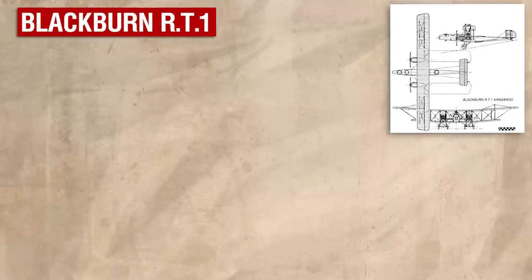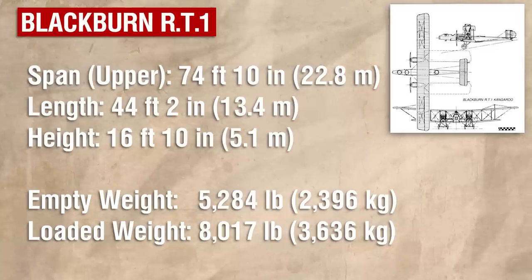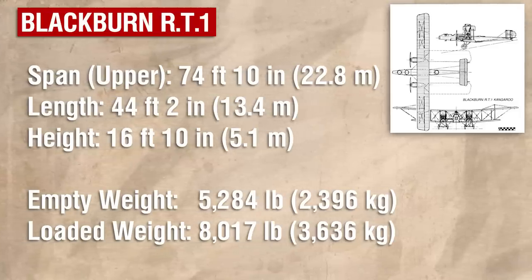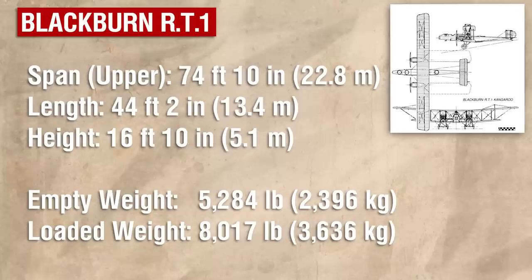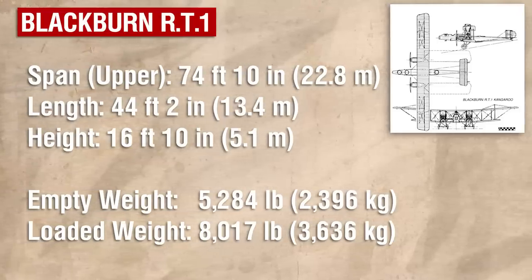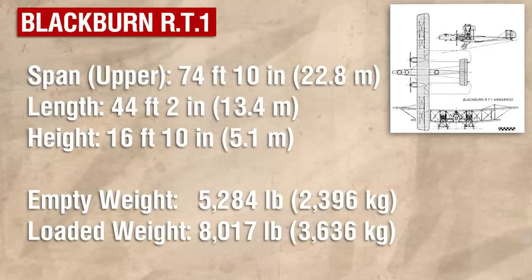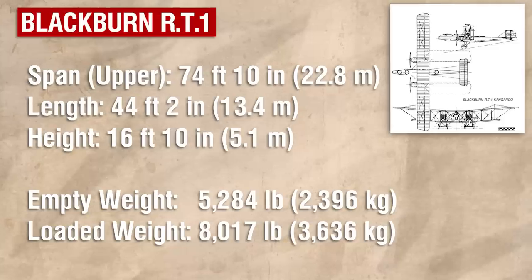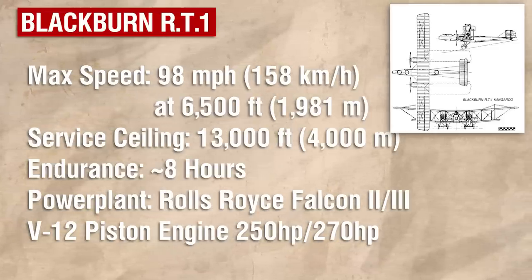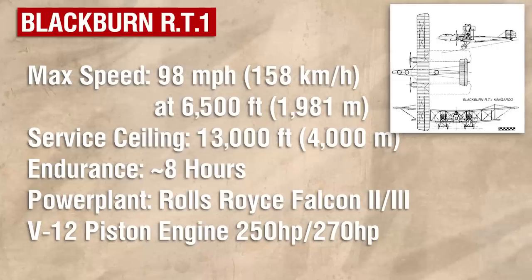Like the Blackburn GP, the Kangaroo was ideally suited to carrying a large torpedo thanks to its divided undercarriage, but it was never used in this capacity. Instead, it would carry four 230lb bombs or a single 520lb bomb suspended beneath the fuselage, and four smaller bombs could also be attached to racks mounted on the lower longerons. These would be aimed by the front gunner, who made use of a Royal Naval Air Service bombsight. The defensive armament, used by both the front and rear gunners, remained a single Lewis gun each, but additional radio equipment was given to the rear gunner, who served as radio operator, to facilitate night-time operations.